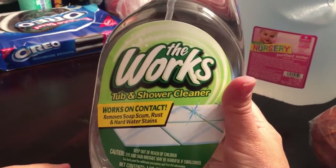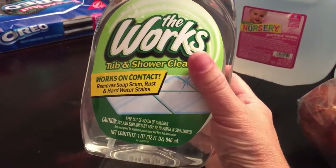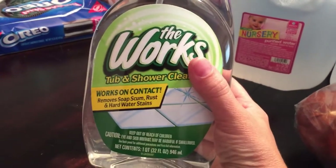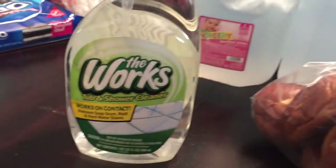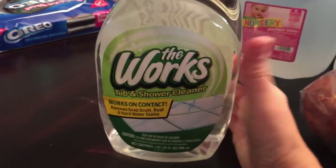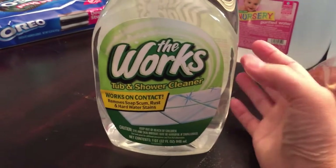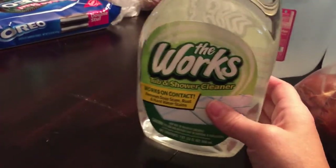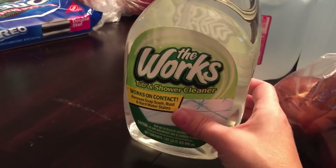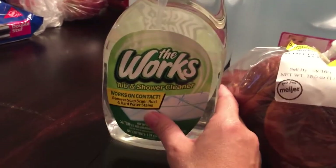I also picked up The Works tub and shower cleaner — it works on contact for soap scum, rust, and hard water stains. There's a rust stain in my upstairs tub from where the shower sprayer sat before we moved in. I'm going to use it for that and also to clean the downstairs shower, which is Jay's duty and hasn't been cleaned.